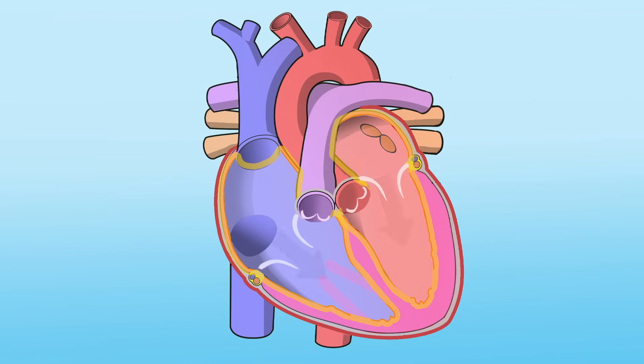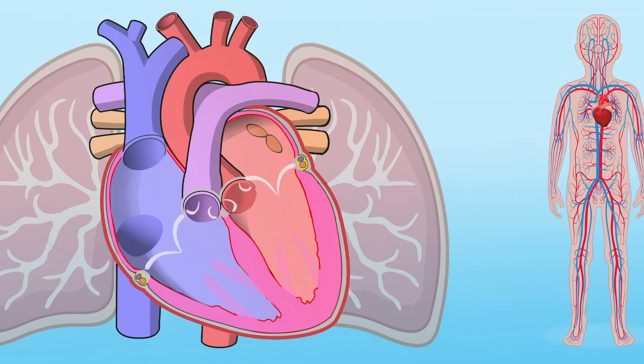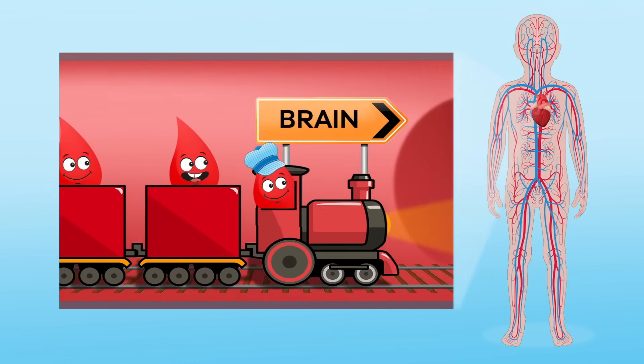Think of them as little gates that open and close each time the heart beats — these gates make sure the blood flows in the right direction. Let's follow the path blood takes through the heart. These drops of blood have just come from the lungs and are now oxygenated, meaning they are full of oxygen and ready to go. They come from the lungs and are pumped through the left side of the heart.